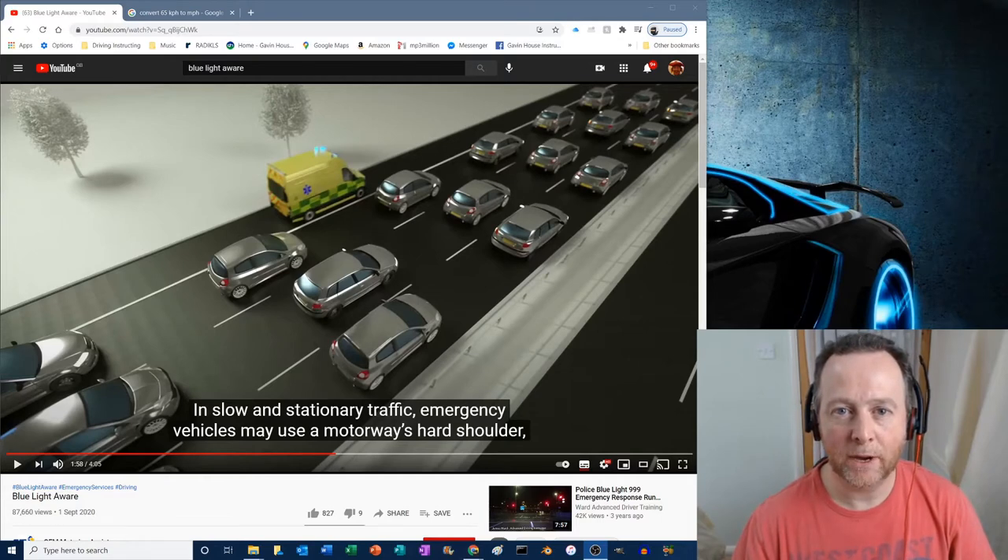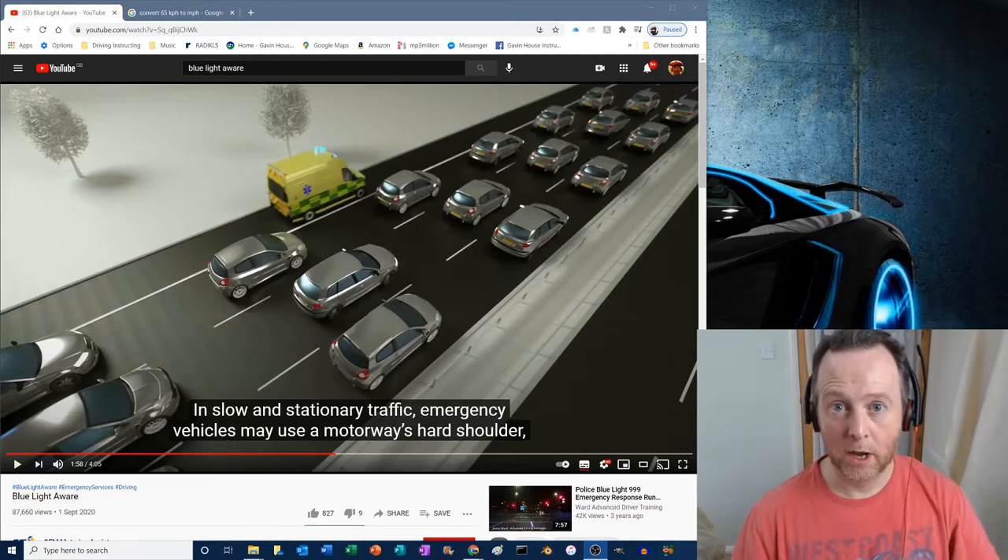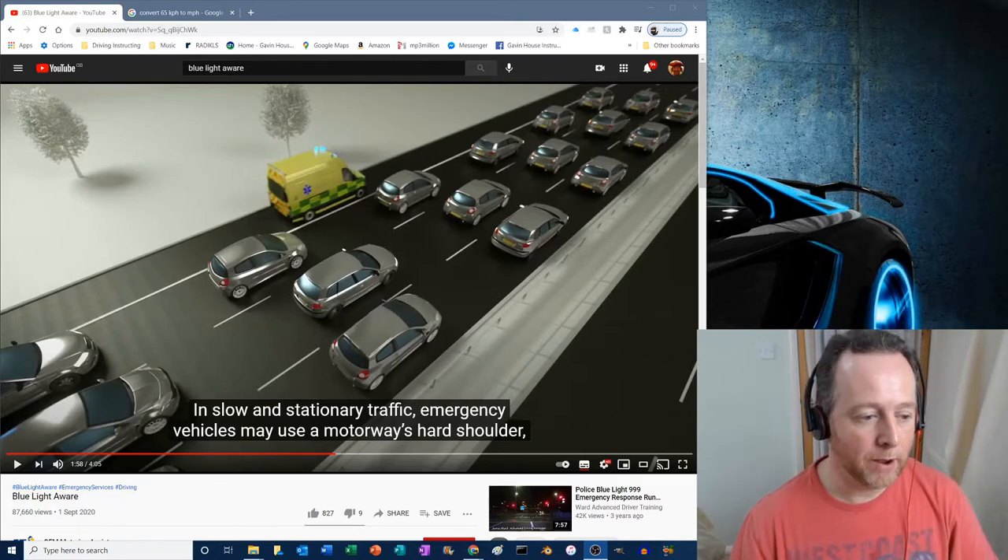For ages I have been telling my students to watch Blue Light Aware, which is the old video. I was going to show you that, but there's a new one, so I thought I'd do a new one.